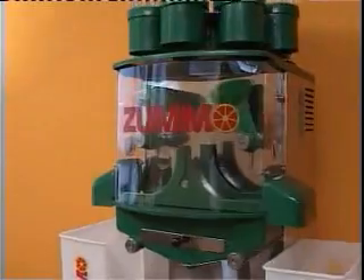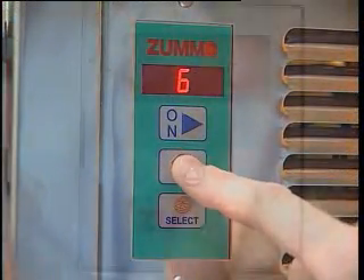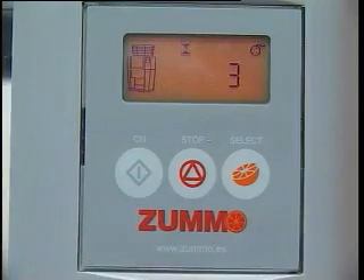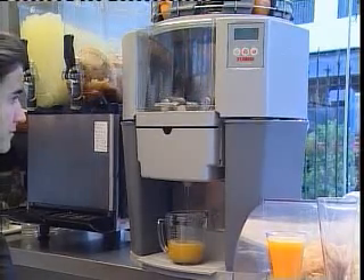ZUMO machines, equipped and patented with the latest technology, are fast, simple and easy to use. With a digital programmer, the user can choose the number of fruits to be squeezed by pushing a button. It's easy, practical and profitable.